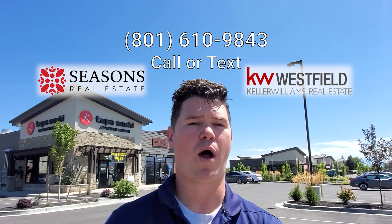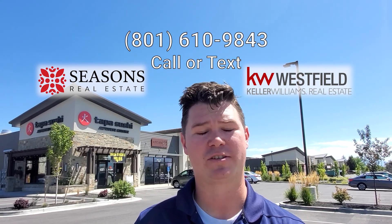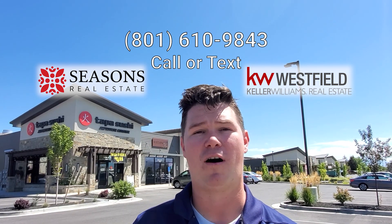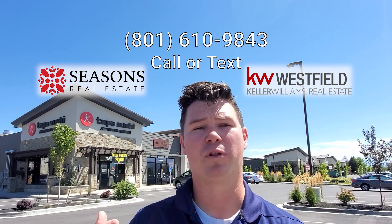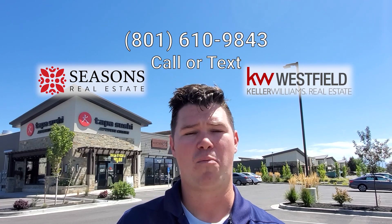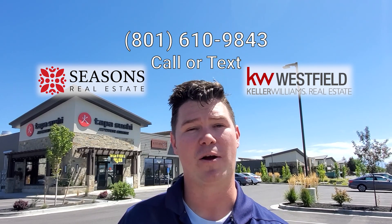Thank you for joining me on our tour of American Fork. If you have any questions we'd be happy to answer them. We help people move to Utah all the time from out of state or even in state, and would love to be a resource to help you through the process and show you everything about the communities and anything you need to know about moving to American Fork, Utah.